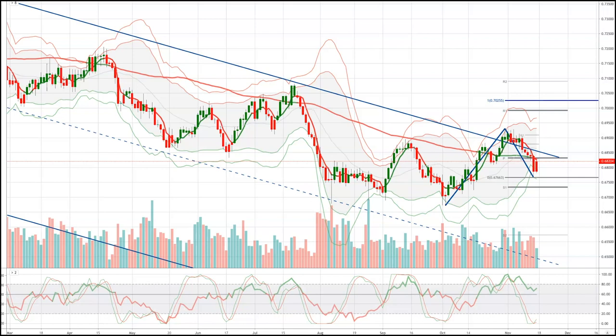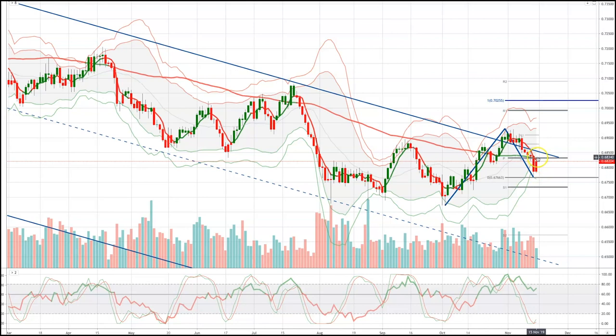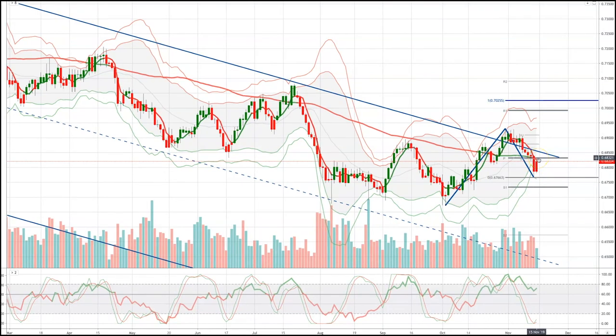By that day the RBA won't have received any more input from hard data, so a major deterioration in the external backdrop will likely be needed to prompt any more easing. From a technical perspective, the Australian dollar has tested support at 0.6760 and buyers have stepped in. Looking to see if we can get a break through 0.6830 to inject further upside momentum, then a test of 0.6930 as resistance, and ultimately we have an ABCD target up at 0.7025. If we get a close above the near-term view on Monday, I'd be bullish this pair, looking for a retest of 0.6930 initially and then on towards the 0.7030 level. That concludes the weekly market outlook for the week commencing the 18th of November.